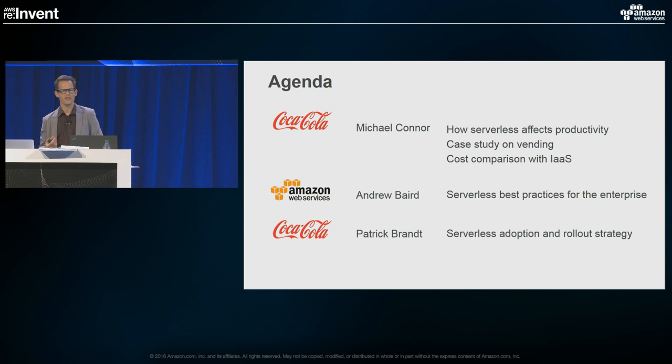I'm going to talk about a few things: how serverless affects productivity, and also a case study on vending that we've done with a cost comparison against IaaS. The most important thing I want to leave you with is all the information you need to take back to your organization so you can share this data with executives, get their support, and get funding to move forward with a significant serverless effort next year.